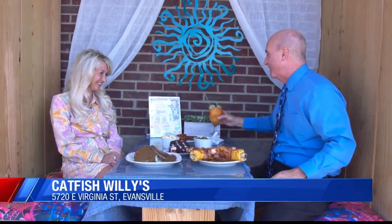Catfish Willies has been around for a long time, and of course when you think Catfish Willies, you're thinking catfish, but you guys have a new menu. It's more comfort food for people who aren't really into seafood, but they can still come here with people who are, and you guys can have a good time. Look at all these menu items that aren't seafood.